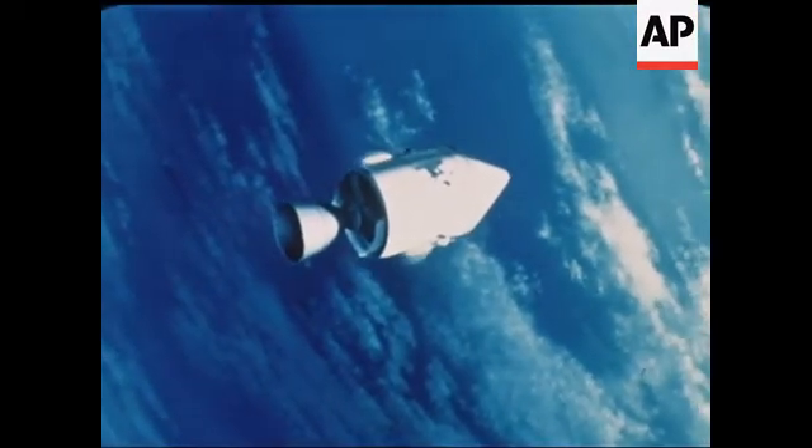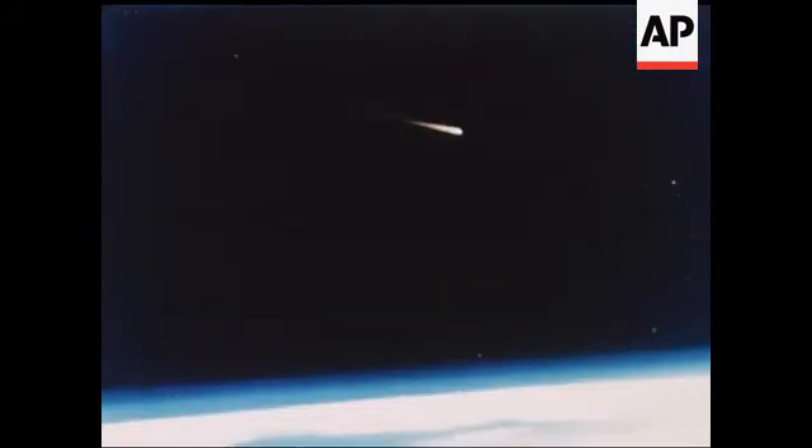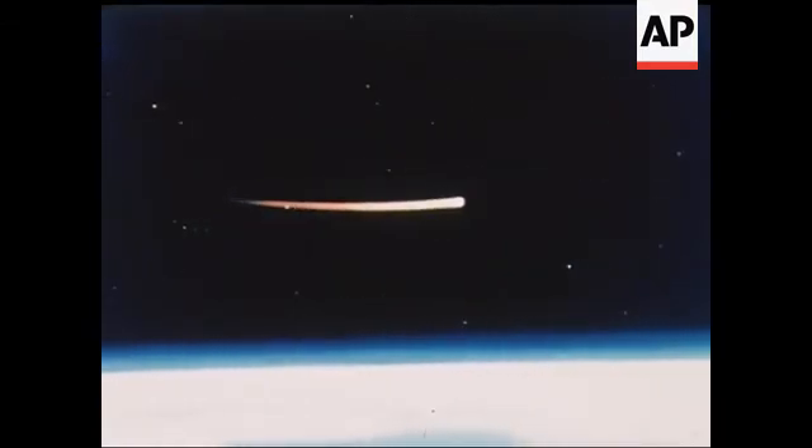Near the end of the mission, the service propulsion engine is fired to speed up the spacecraft to a velocity which subjects the command module to lunar return heat loads as it slams into the Earth's atmosphere.